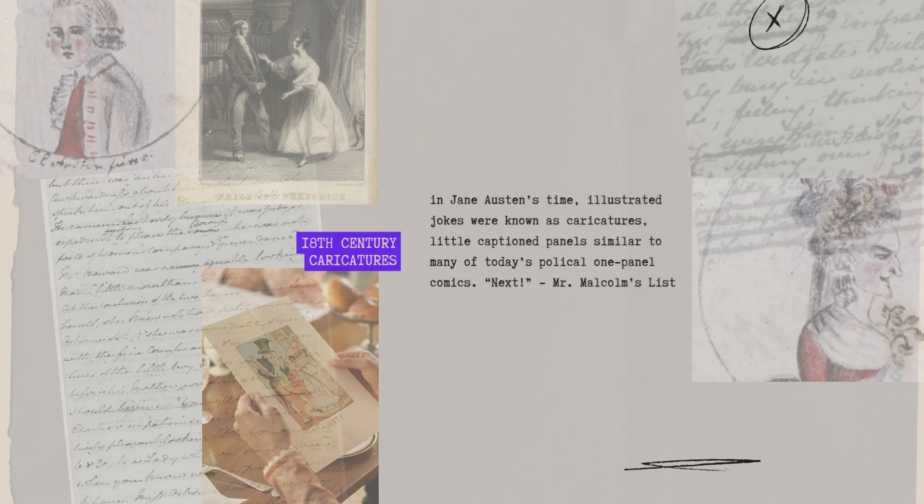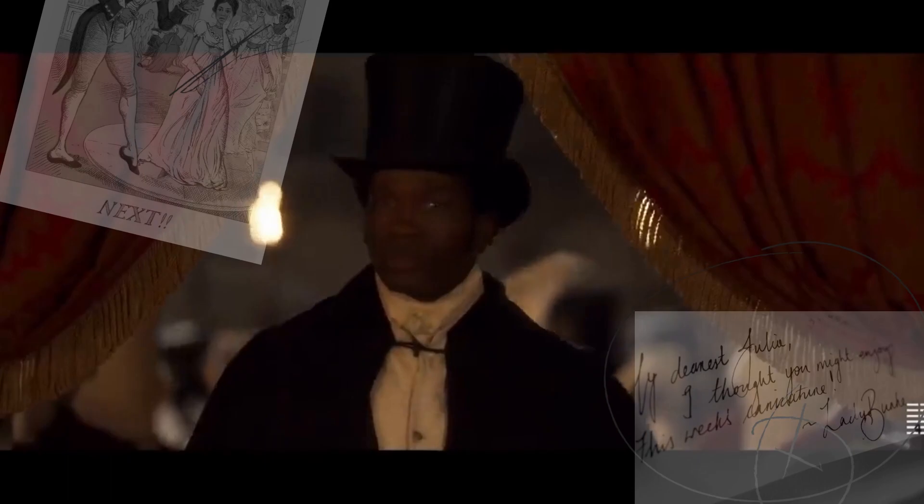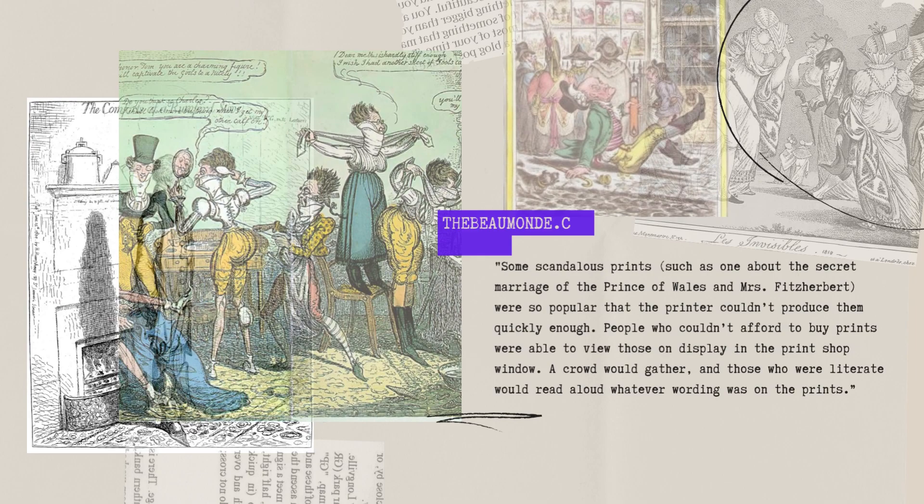In Jane Austen's time, illustrated jokes were known as caricatures — little captioned panels similar to many of today's political one-panel comics. Mr. Malcolm's List deals with caricatures from the 18th and 19th centuries. Barbara Monaghan published an article in 2012 called 'Caricatures: Tabloids of the Regency.'